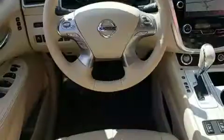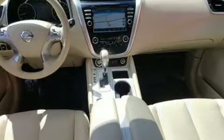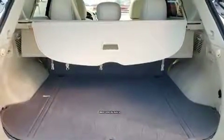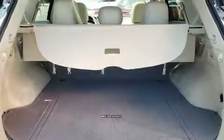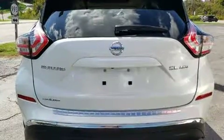Nissan prioritized fit and finish, as evidenced by speed-sensitive wipers, a built-in garage door transmitter, and much more. Rear passengers enjoy the seat heating functionality, keeping them warm during the winter months.